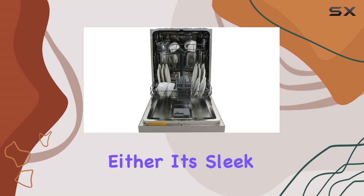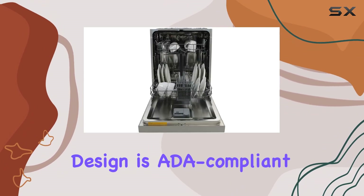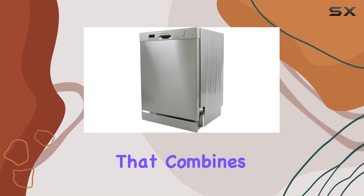In terms of design, this dishwasher doesn't disappoint either. Its sleek stainless steel exterior adds a touch of sophistication to any kitchen, while its built-in design is ADA compliant, ensuring accessibility for all users.